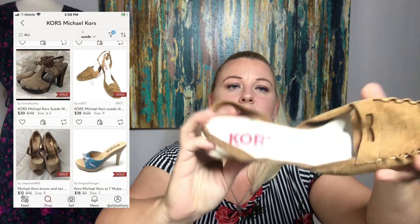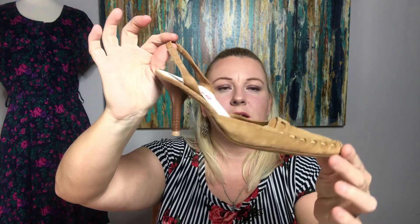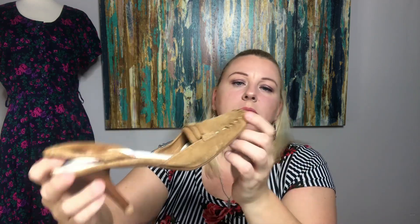The next pair are these Michael Kors — Kors Michael Kors. You can obviously tell they're a little bit older; I haven't seen this label in a while. These are size 10, made in Italy, and they're like a suede with a loafer look to the front, but they are slingbacks. They're in really good condition — there's just a small part here that needs to be popped out, but when you wear it, that'll fix itself. No real issues other than the bottoms have wear. So I grabbed these.